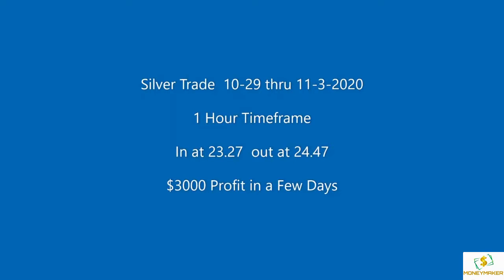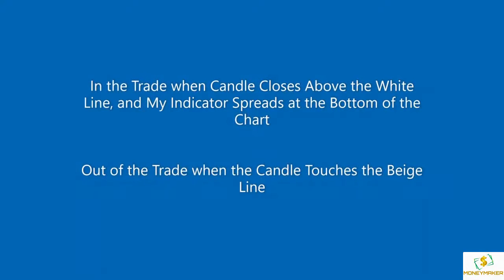Excellent trade last week on silver using a one hour time frame. A nice three thousand dollar profit in just a few days. I'm in the trade when the candle closes above the white line, and my indicator starts to spread at the bottom of the chart. And I'm out of the trade when the candle touches the baseline.